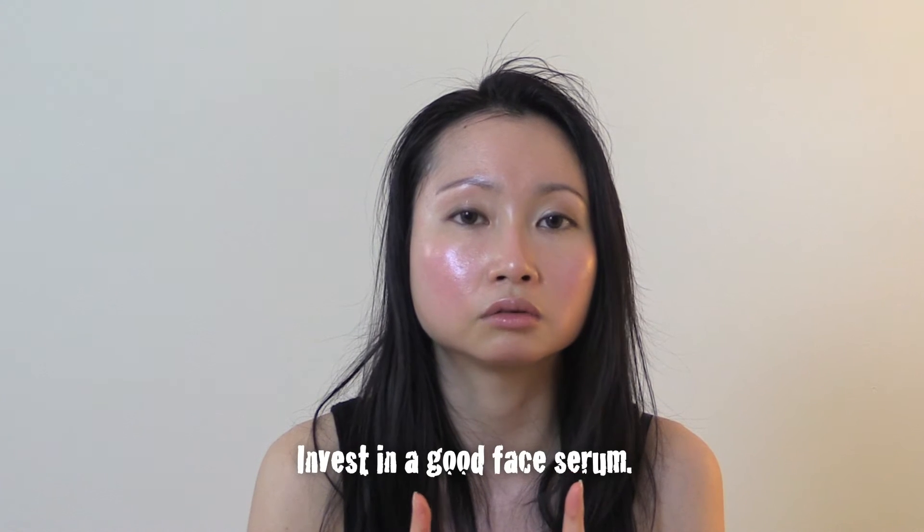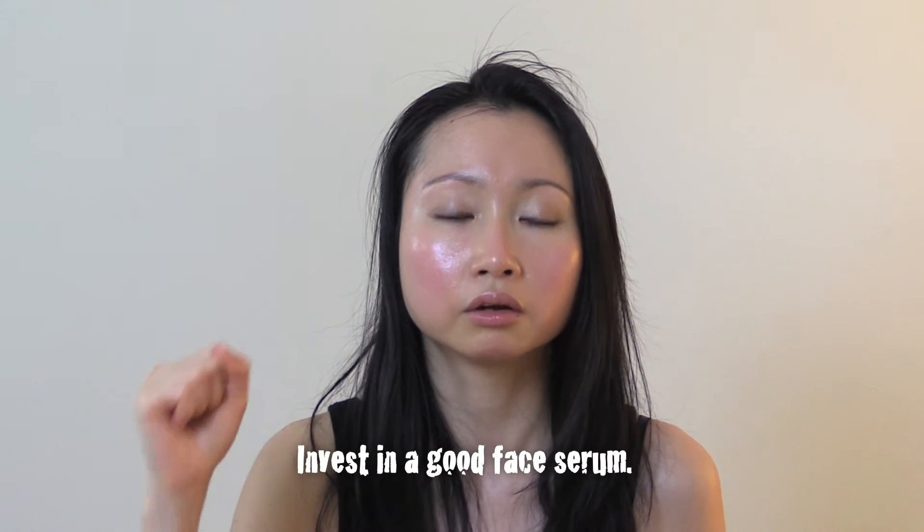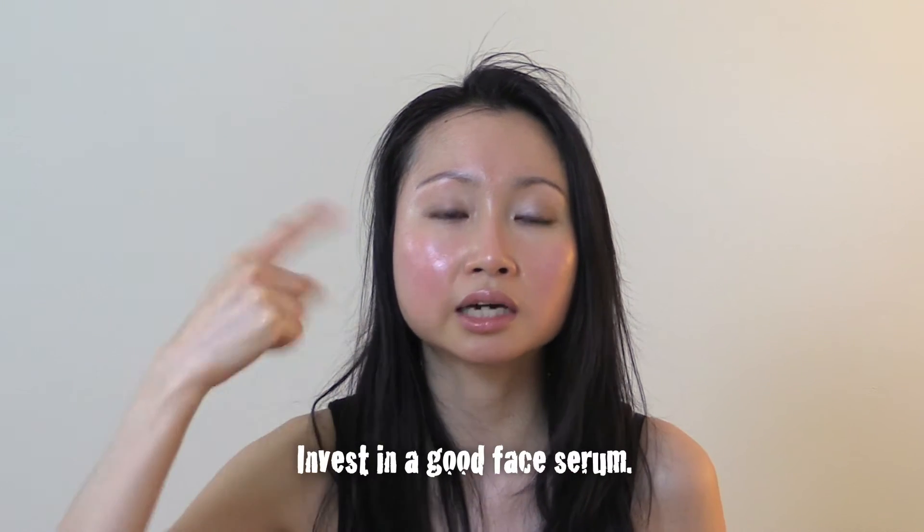The last thing I like to add is: invest in a really good face serum, because a really good face serum is going to do a lot of the heavy lifting for you while you sleep. It'll penetrate your face with a lot of nutrients and help it to renew itself during the night. So without much further ado, here is my nighttime skincare routine — I hope you enjoy!